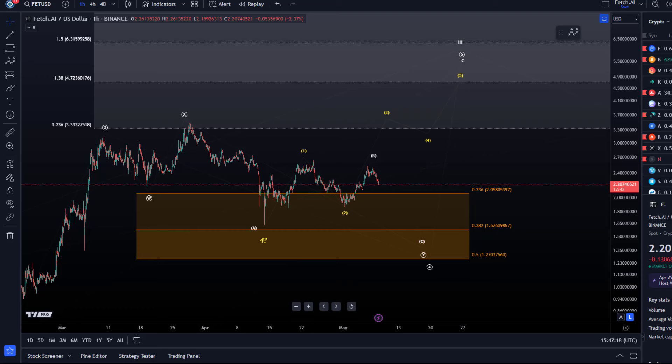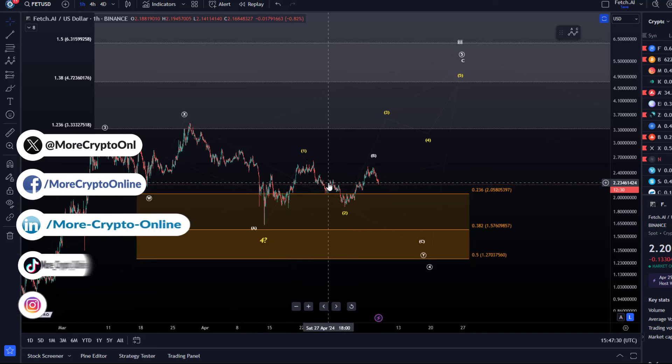Hello and welcome to another update video about FET, Fetch AI. We are still moving in corrective patterns. Unfortunately, there is nothing really new or anything groundbreaking here.